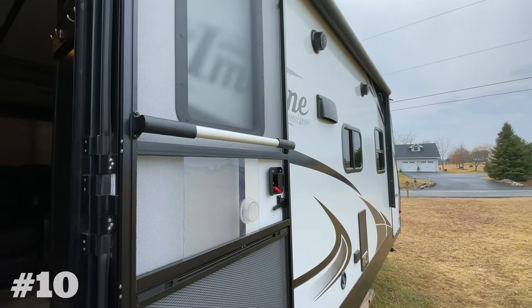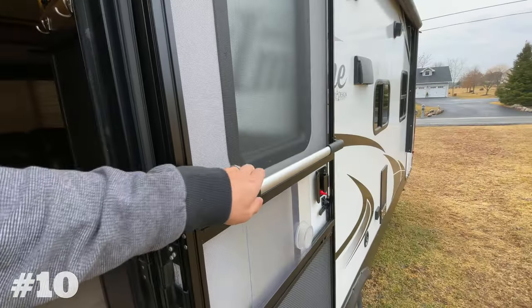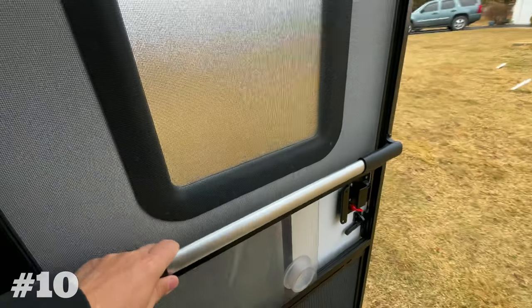The Camco Screen Door Crossbar Handle is a simple product. It's easy to install and makes closing the door from the inside of the RV much easier than having to grab the door handle.